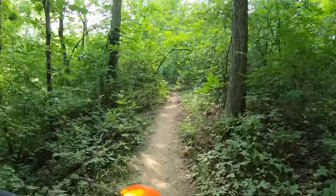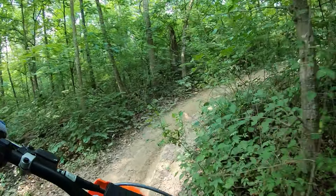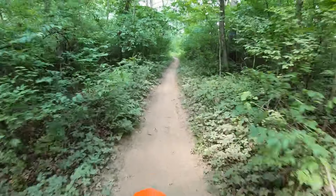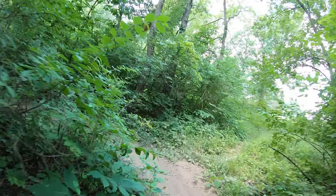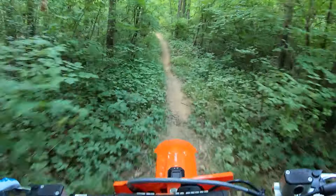I've been riding this loop with it stock and with a stock white map and it's pretty aggressive. But when you dial it back, it just makes it so much easier to ride, especially in the tight stuff.